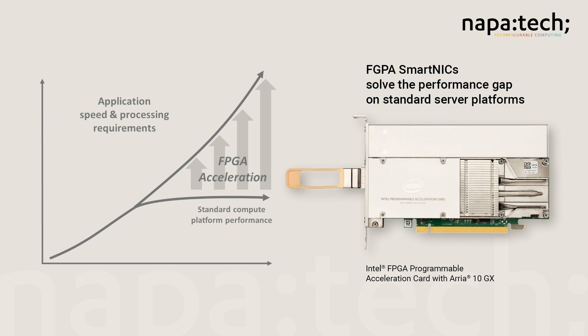As the global leader in FPGA-based SmartNIC software and hardware, NapaTech is 100% focused on improving the performance of networking and communications applications with a goal of putting a SmartNIC in every server.